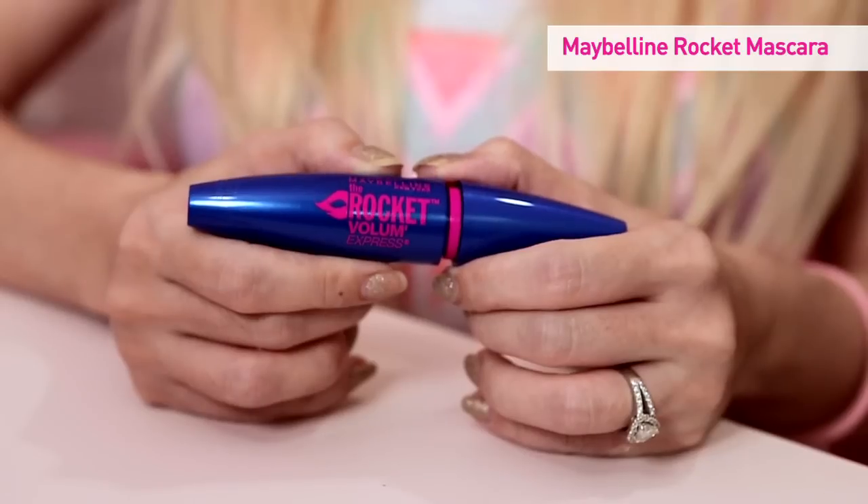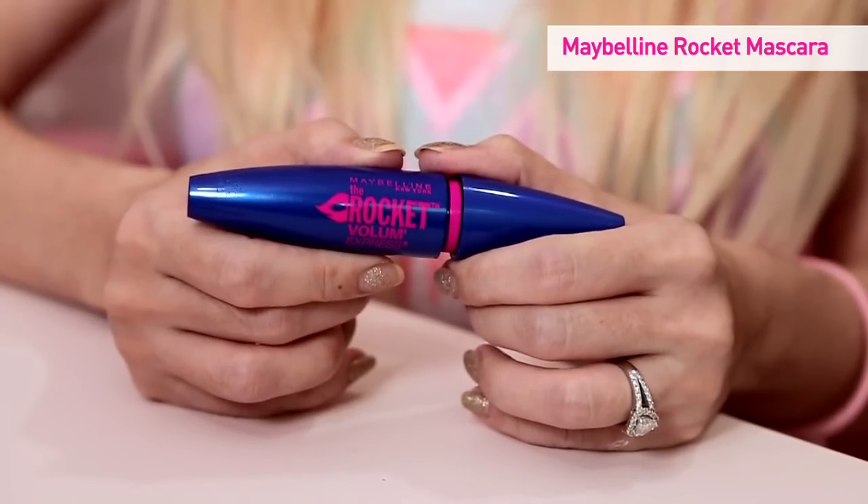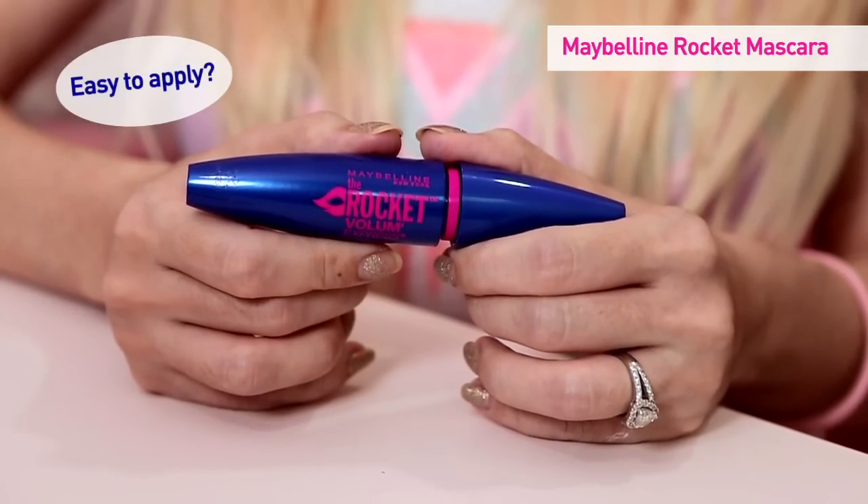Just like any girl, I also want bigger and brighter eyes to make me look less sleepy, more alert, and more beautiful. But to be honest, mascara application tends to be a little bit troublesome sometimes and takes a little bit too long for my liking. So today I'm going to be trying out the new Maybelline Rocket Mascara. It's supposed to be really easy to apply, and in just a matter of seconds you can get all that you want in eye makeup without everything that you don't want. So I'm gonna give it a try now.